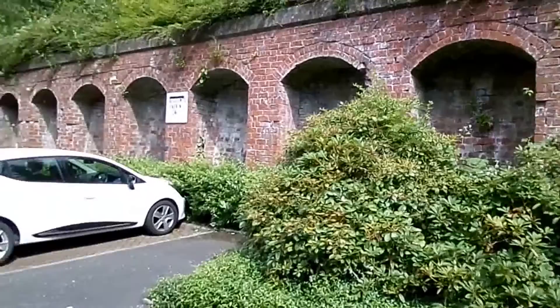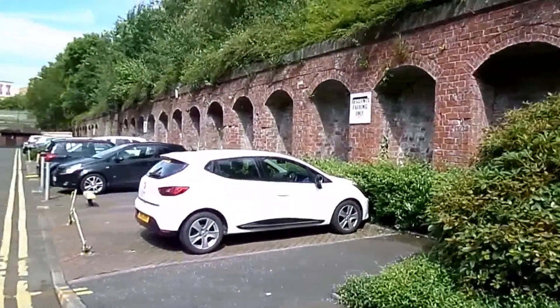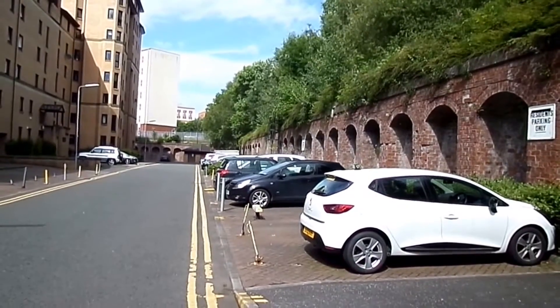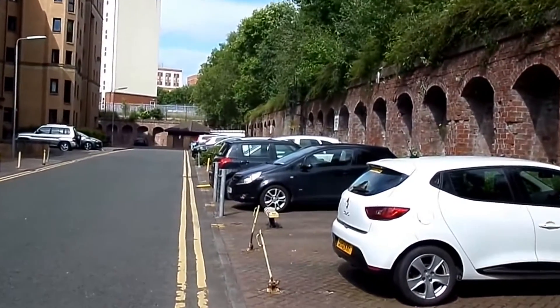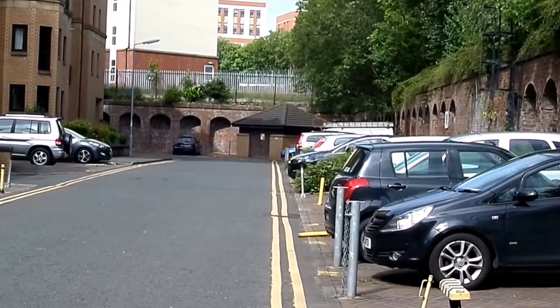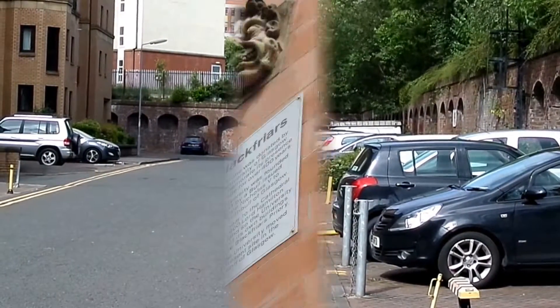The old college itself was completely demolished and there are only a few items remaining from it. These arches here are remnants of the 19th century goods station. There was a separate goods station called High Street goods station further up towards the cathedral.